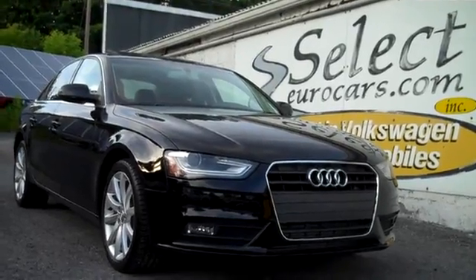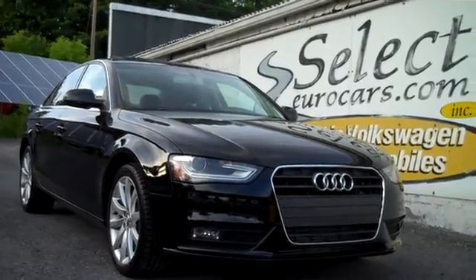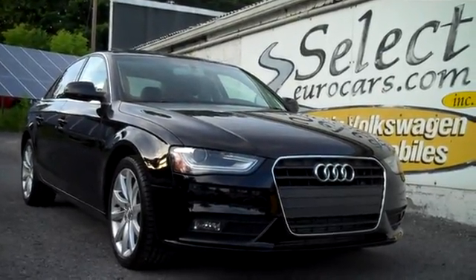Please give us a call, send us an email, instant message, or come enjoy this beautiful Audi here at Select Eurocars. We're open seven days a week. Thank you.